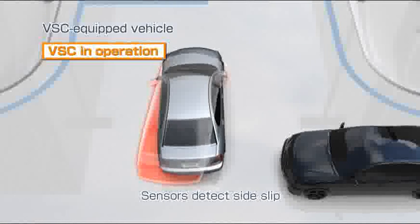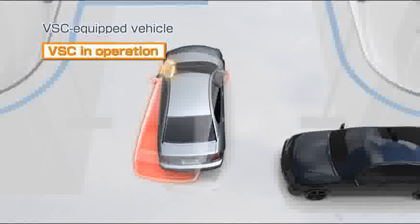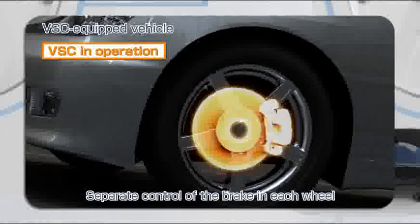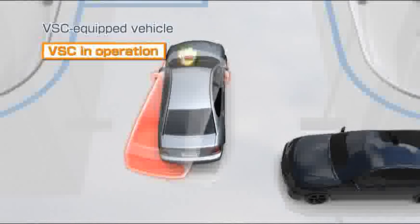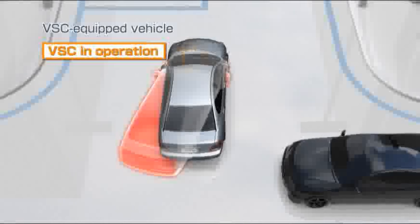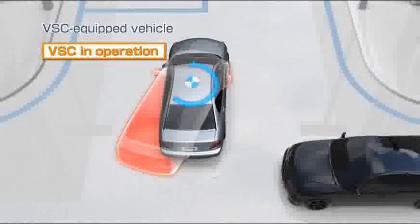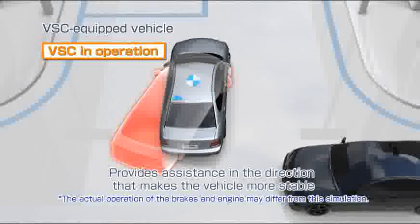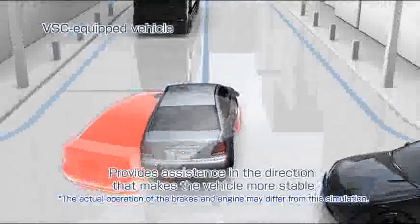When side-slip is detected by the sensors, it precisely controls the brakes on each of the four wheels, and at the same time controls the engine output. Power is generated in the direction opposite to side-slip, providing assistance in the direction that makes the vehicle more stable.